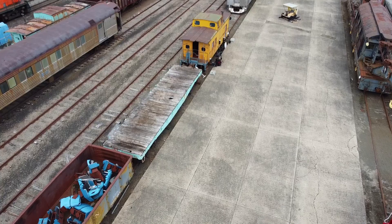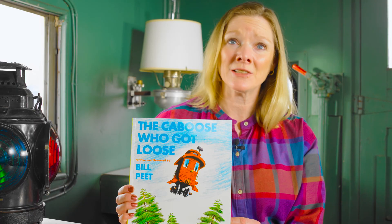And now I'd like to read to you The Caboose Who Got Loose, written and illustrated by Bill Peet.